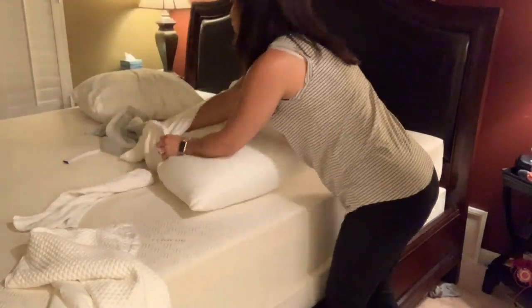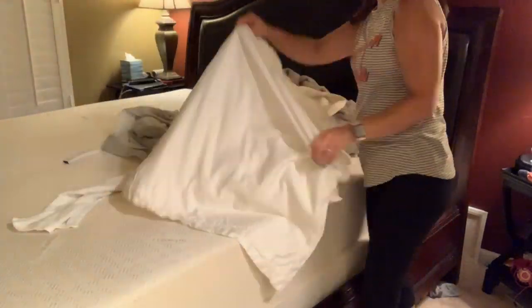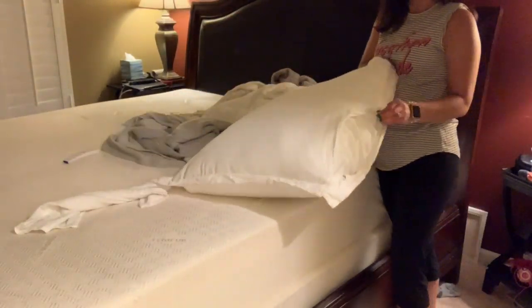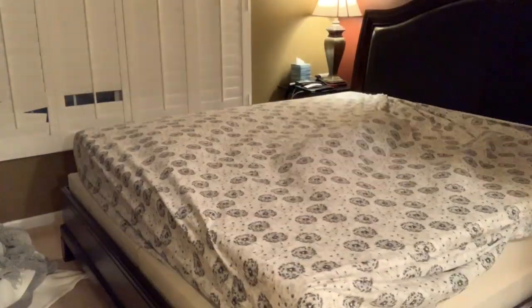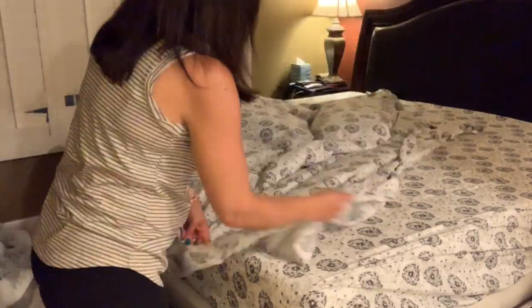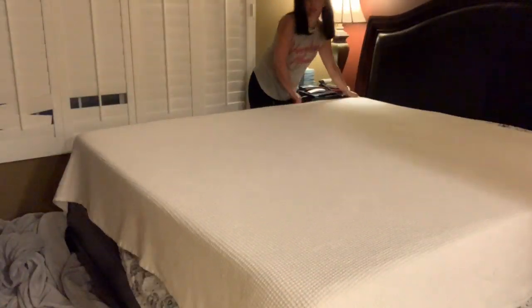I did wash these sheets before we left for the pool — I just did not put them back on the bed, so here I am putting this bed back together. I also washed the three pillow shams that I have; this is the first time I've washed them since I bought them, so I was a little nervous hoping they didn't shrink — and they didn't, they are fine. Now they just smell amazing and all the sheets are clean, and I cannot wait to climb into this tonight.